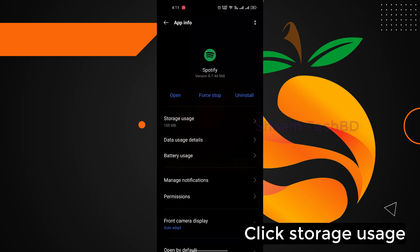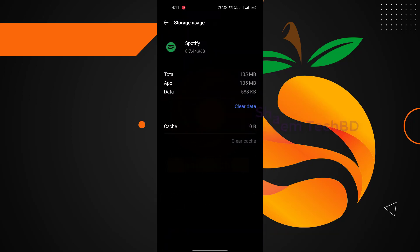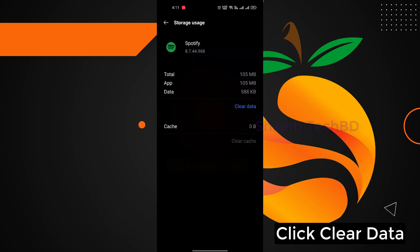Click Storage Use. Click Clear Data, then click OK.